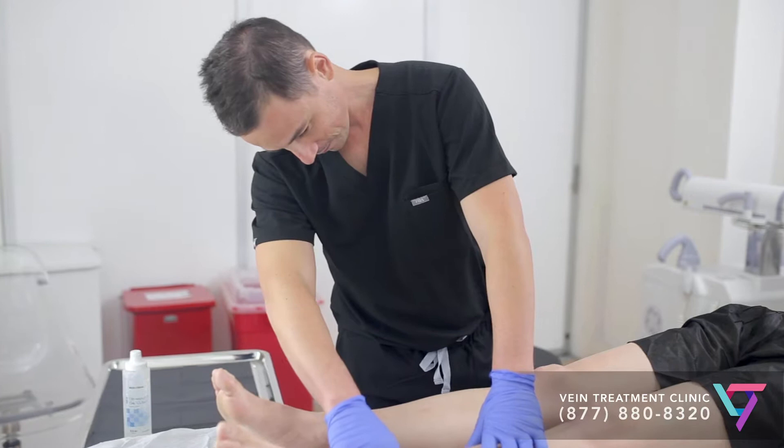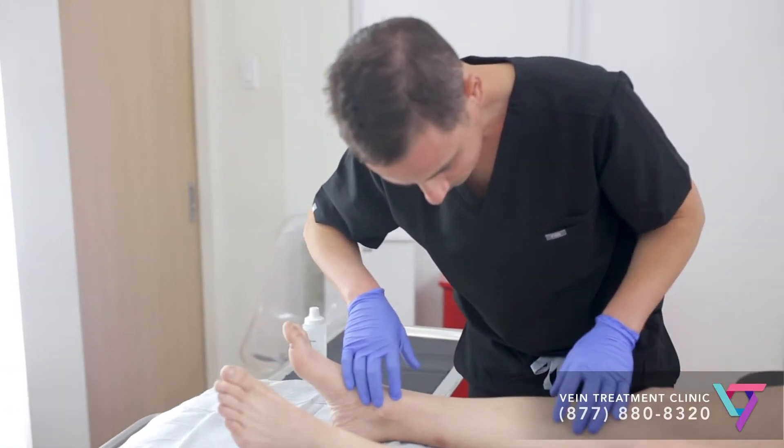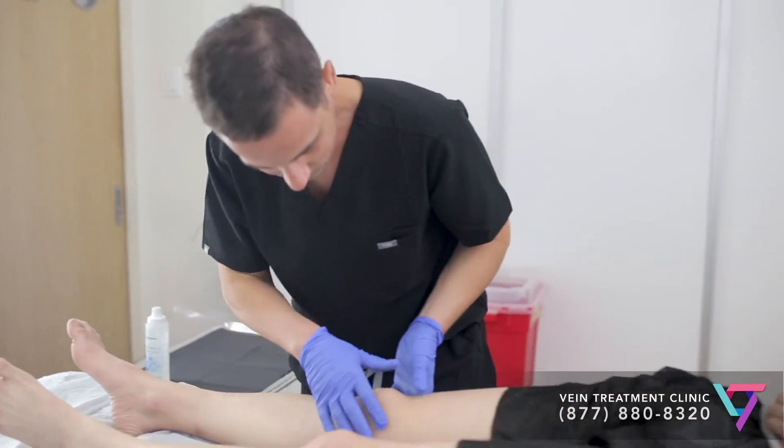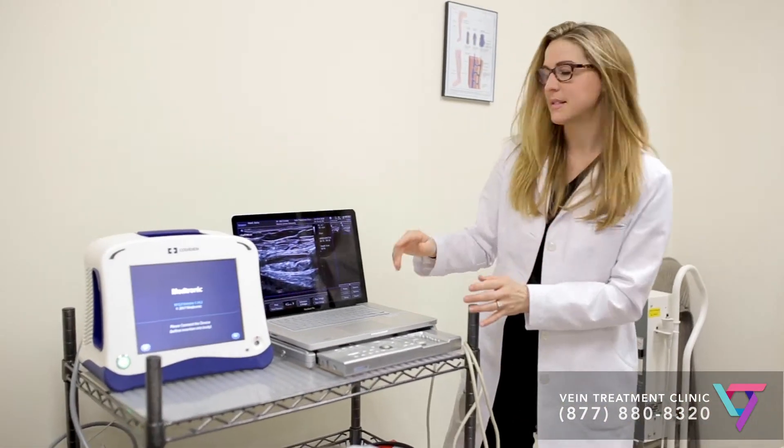The most common place for blood clots to form is the legs. A combination of many factors, including immobility, make it much more likely for a clot to form. So hospitalized individuals who are stuck in bed are at a much higher risk of clots. TED hose are tight stockings that put pressure on the leg, especially in the calf, helping improve blood flow in the veins in that area and preventing the formation of clots.